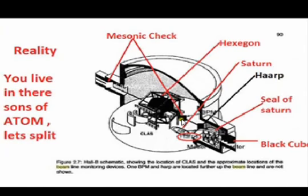Here you got the Masonic checker — a black and a white one. I put 'you live in here, sons of Adam.' Adam — A-T-O-M. And then I put 'let's split.' Where do you think these catchphrases come from? 'Let's split,' 'groovy,' all of that stuff.